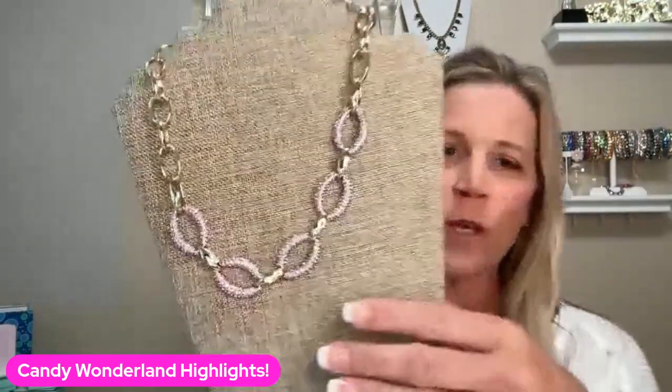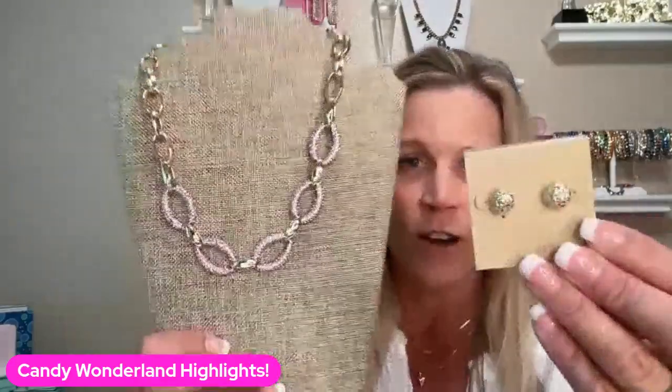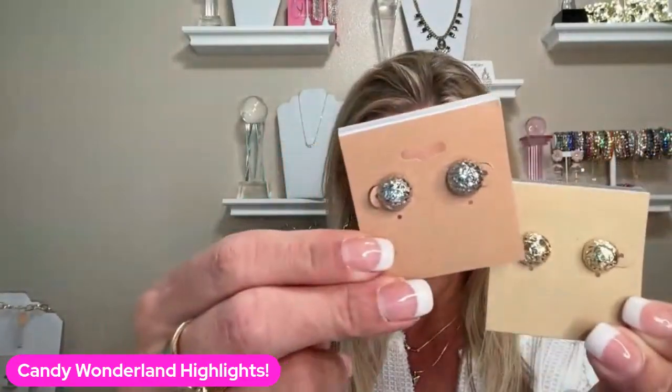We have our Splash necklace, which has the really pretty lavender mixed in with gold. That's going to be stunning under a white or black collared shirt — that is a statement piece. So maybe you want to go a little bit smaller with your earrings, like our Vixen. The Vixen come in gold and silver — they're little studs. So that's our Vixen.